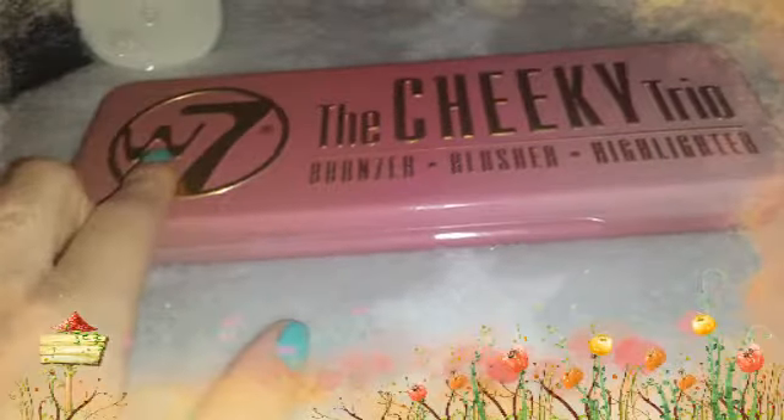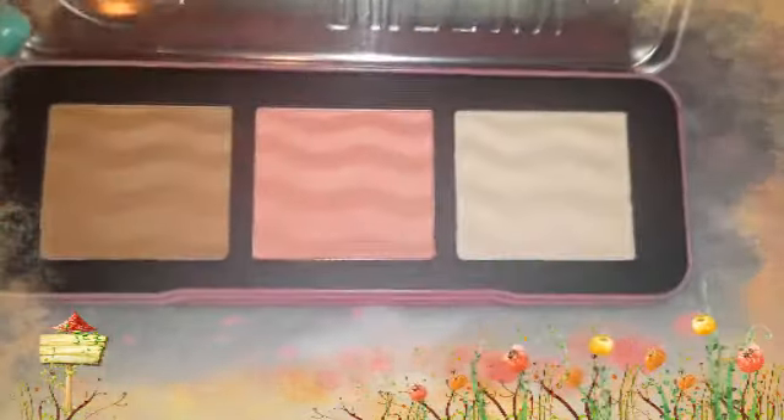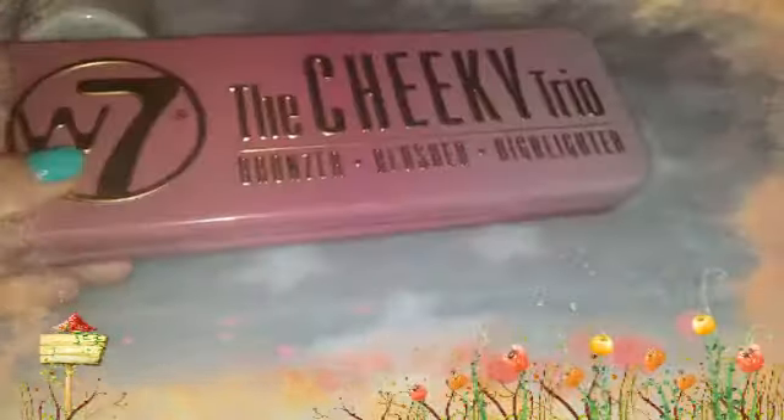Then the last thing I've got — I bought it new today. I've not tried it yet but it looks really good and it's only a fiver from B&M. It's a W7 The Cheeky Trial bronzer, blusher and highlighter kit, and this is what it looks like. I thought this was absolutely gorgeous and the colours are absolutely amazing — I just thought that was super cute.